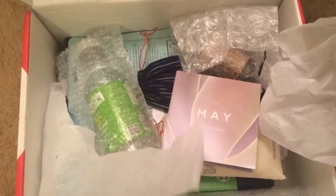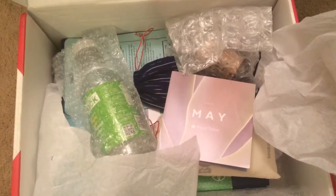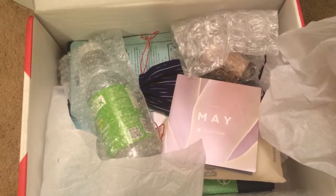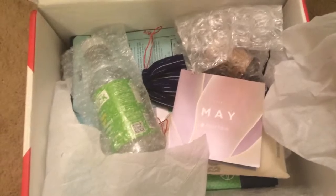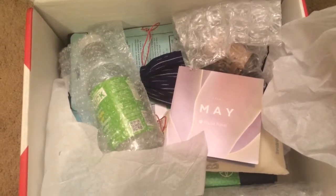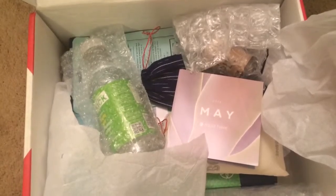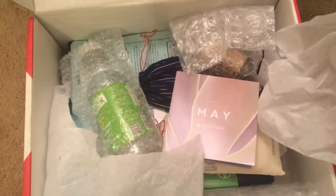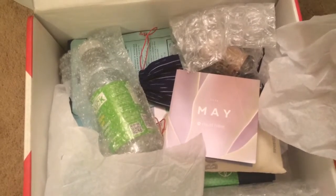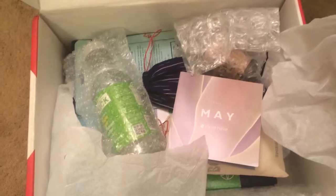Either way, it's definitely one of the pricier subscription boxes. It's a lifestyle subscription box and you definitely get over $100 worth of product in your box. I used to subscribe every month but ended up canceling due to our budget changing. I got a coupon code in my email a few weeks ago, so this is the May box — I ordered it at the end of May and just received it now in June. I would link the code below but it's actually expired now.